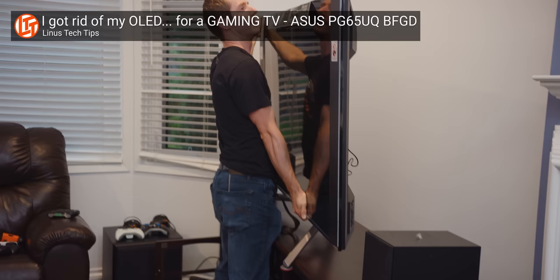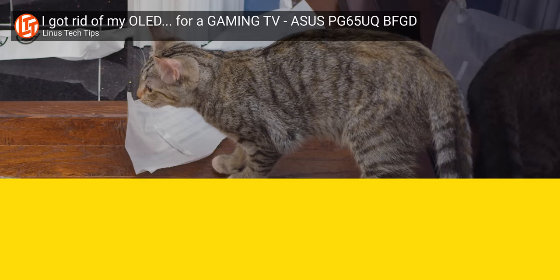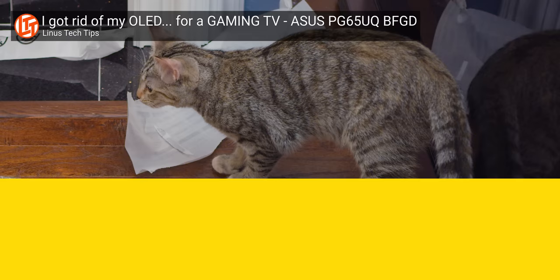Thanks for watching guys. If you liked this monitor, you can check out the link to buy it in the video description. And if you liked this video, check out my recent video where I looked at the pros and cons of Asus's PG-65U BFGD gaming display — it's about the only thing I'd consider a straight-up competitor for this. The price is higher, it's bigger, and it has HDR — but the price is higher.